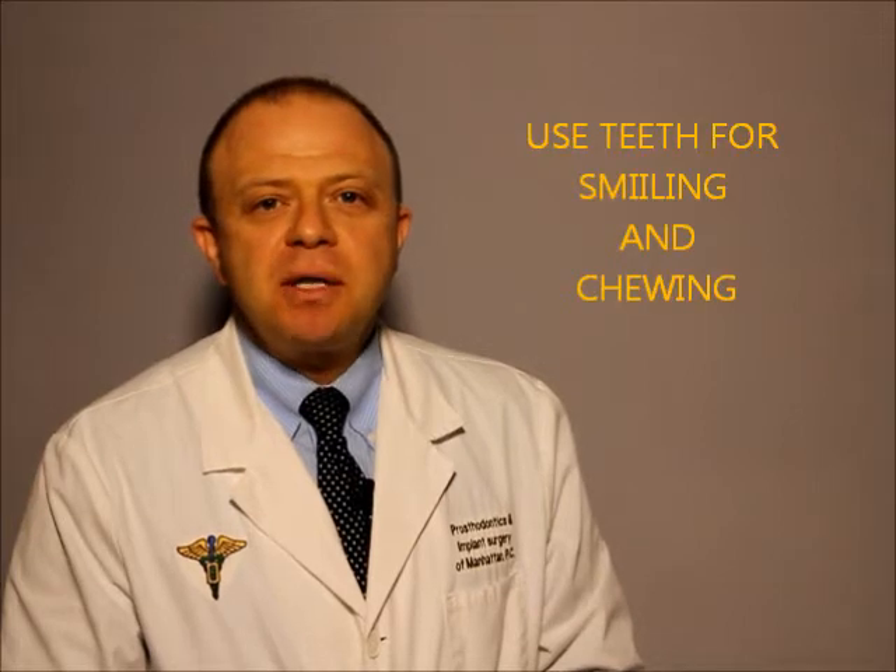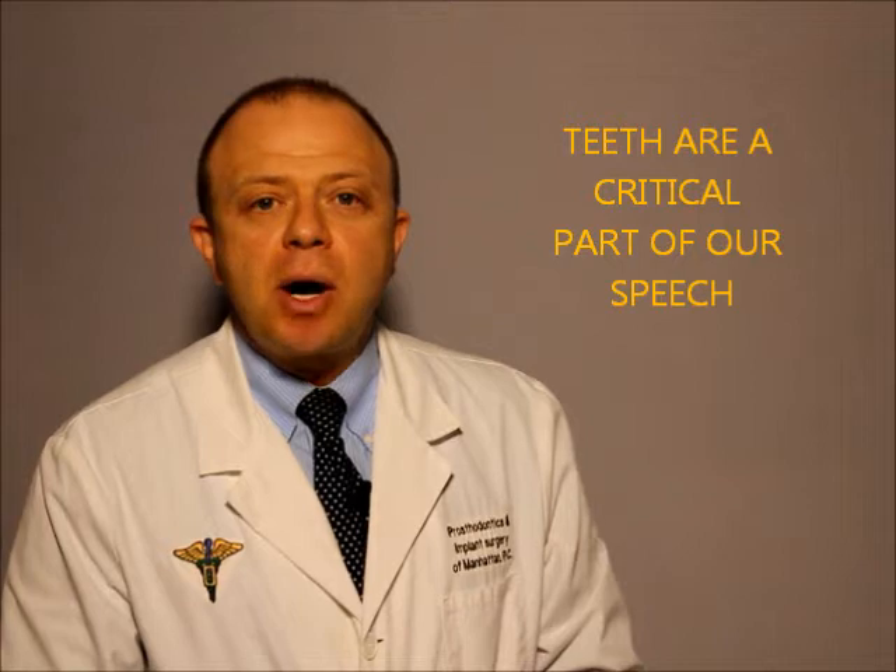Hello and welcome to a New York Dental Minute. I am Dr. Zeb Kaufman. We all know that we use our teeth for smiling and for chewing, but did you know that our teeth are a critical part of our speech?